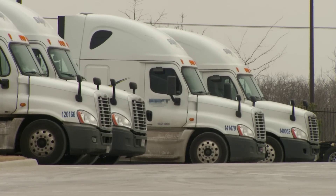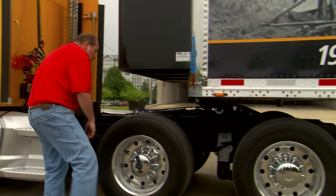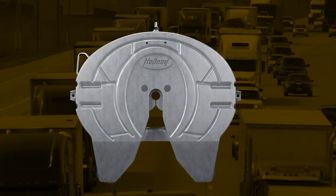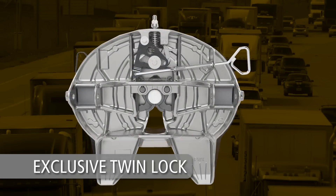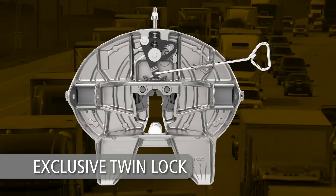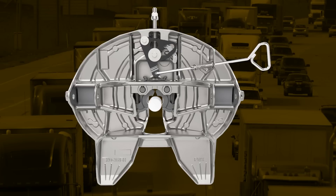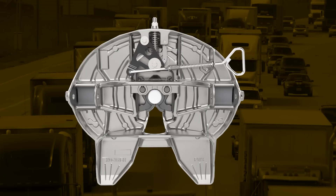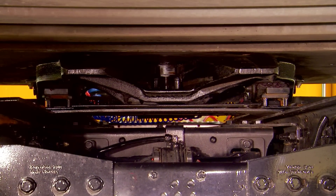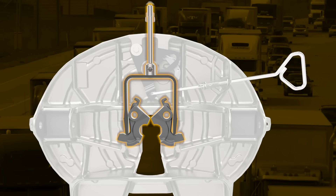For fleets, almost nothing is more important than reliable fifth wheel coupling. Preventing a failed coupling requires thorough driver training and a fifth wheel that is the most user-friendly on the market. The exclusive twin-lock design of the FW35 provides fleets with efficient and reliable coupling, giving the driver a renewed sense of confidence. Simply put, the FW35 with its twin-lock design provides the industry's best opportunity to repeatedly couple with success. The reliability of the Holland twin-lock design is unmatched.